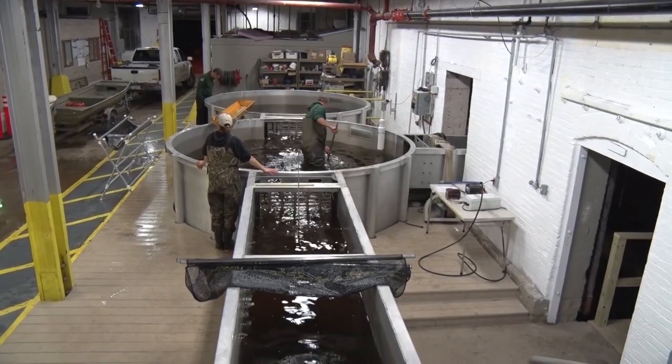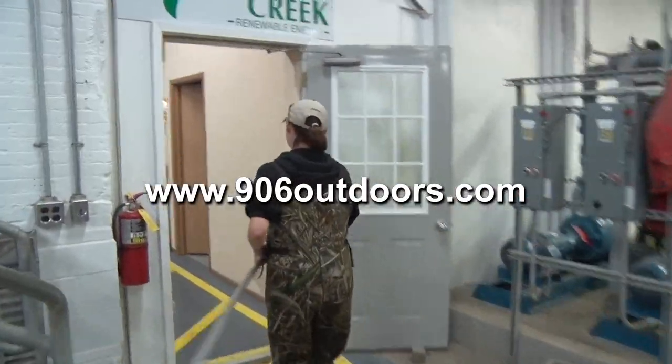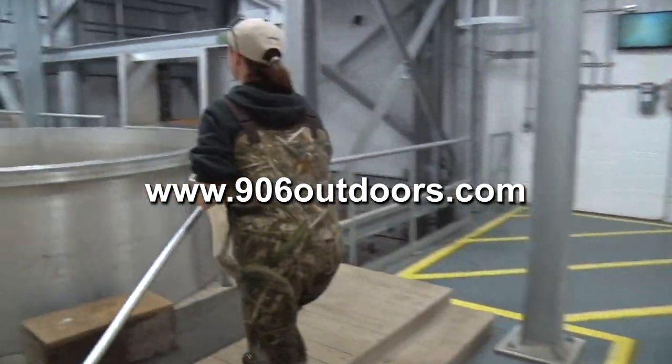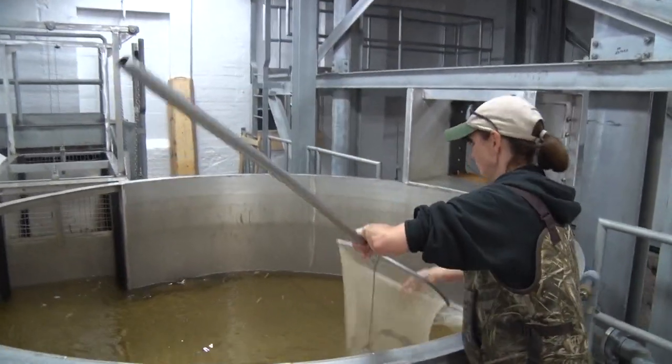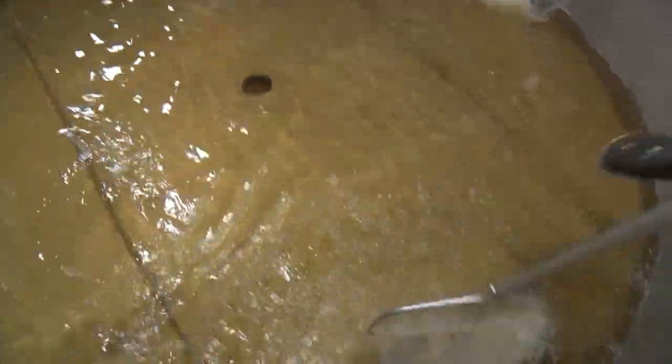Well, that's it for this week. Be sure to check out 906outdoors.com where you'll find the 906 fishing report, TV6 weather, shopping and more. It's a great place to do your UP Christmas shopping. Thanks for watching and I hope to see you next week right here on Upper Michigan's very own Discovering.